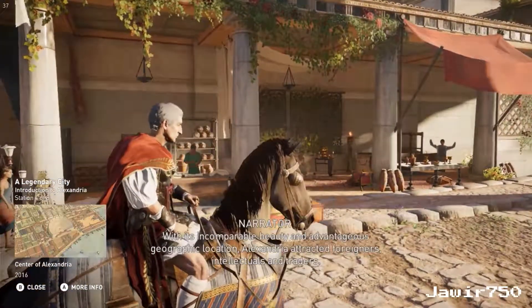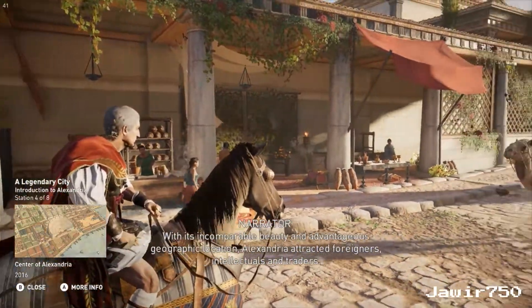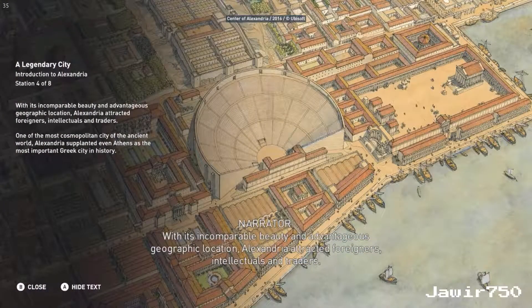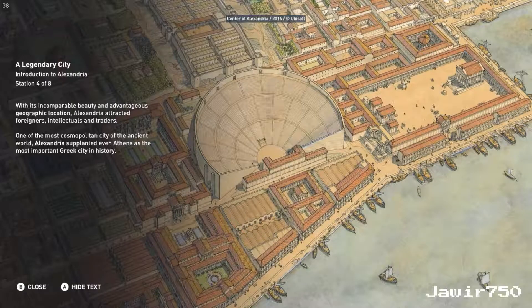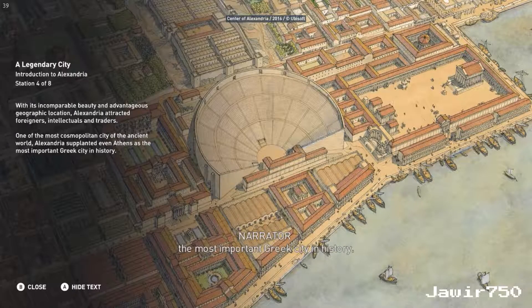With its incomparable beauty and advantageous geographic location, Alexandria attracted foreigners, intellectuals, and traders. One of the most cosmopolitan cities of the ancient world, Alexandria supplanted even Athens as the most important Greek city in history.